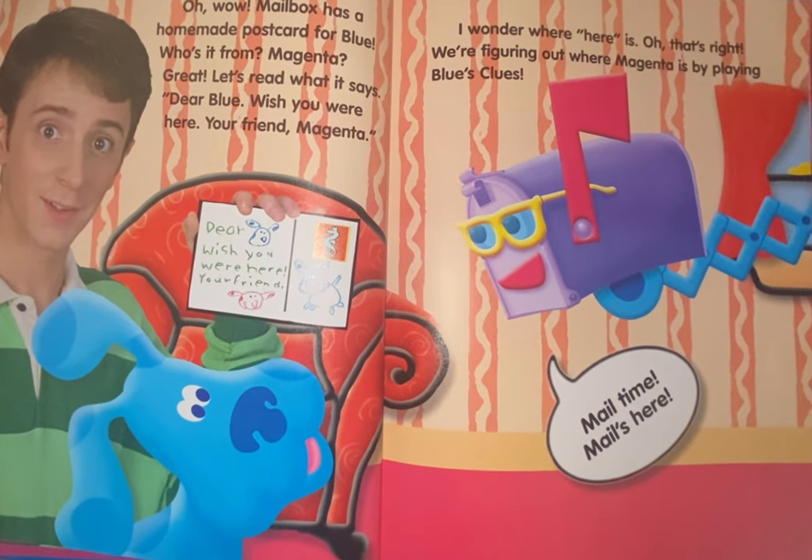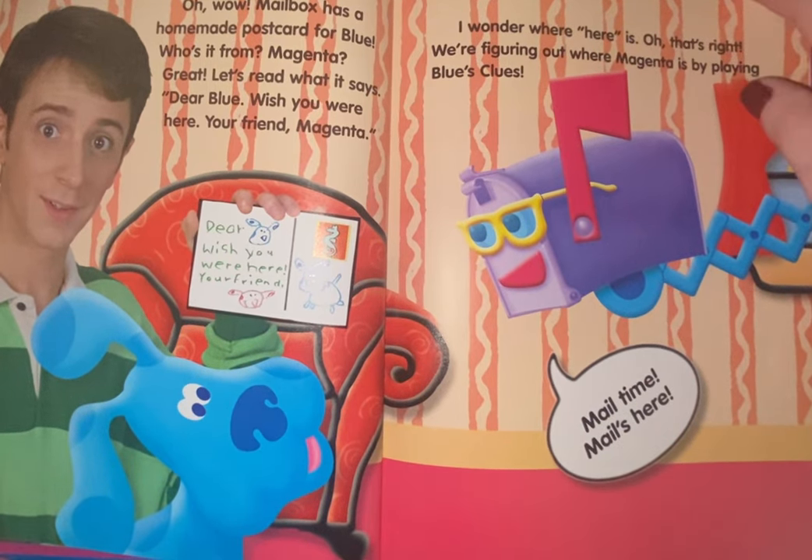Wow, Mailbox has a homemade postcard for Blue. Who's it from? Magenta? Great. Let's read what it says. Dear Blue, wish you were here. Your friend, Magenta. I wonder where here is. Oh, that's right — we're figuring out where Magenta is by playing Blue's Clues.